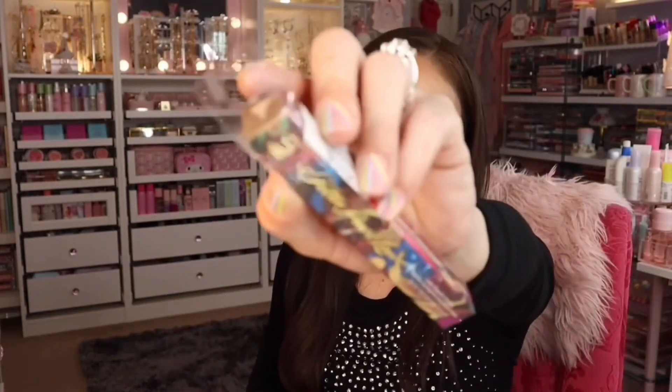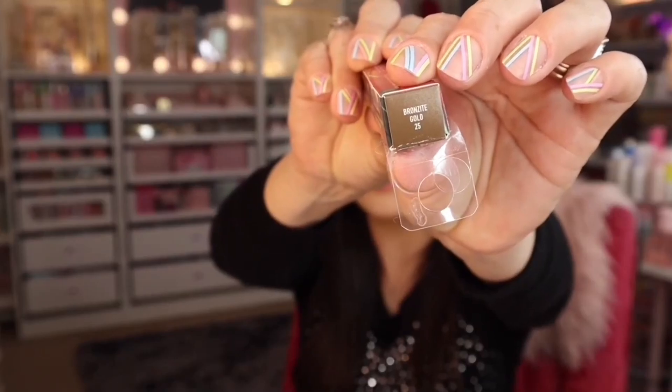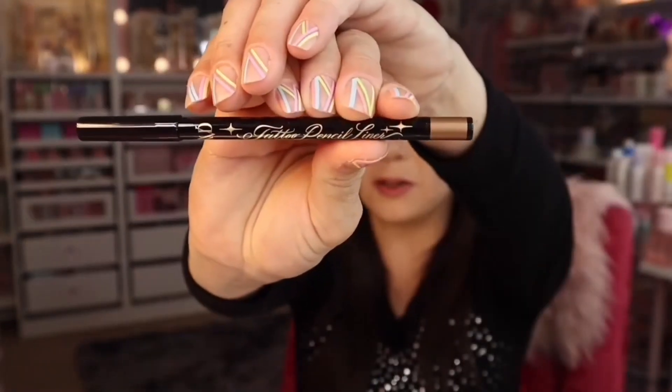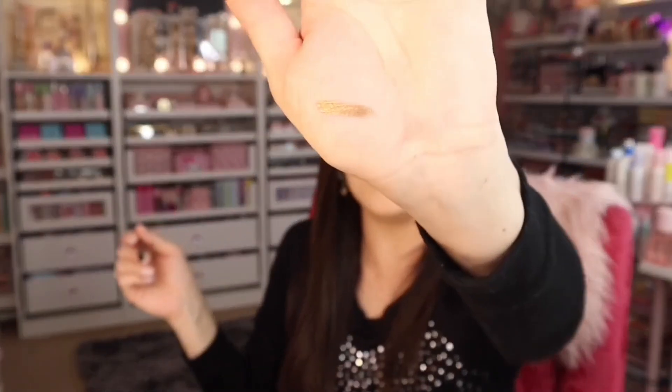I also found the KVD Tattoo Pencil Liner in the shade Bronzy Gold 25 for $5.99 — so pretty. It goes on very very smooth and is completely waterproof. Look how metallic it is, and look at how hard it is to take off — that's why it's called tattoo liner. It'll just stay. You have to really scrub it off.